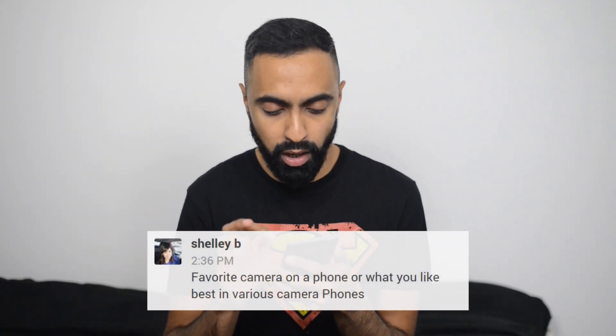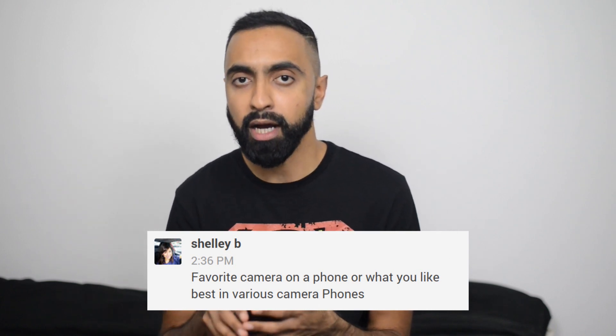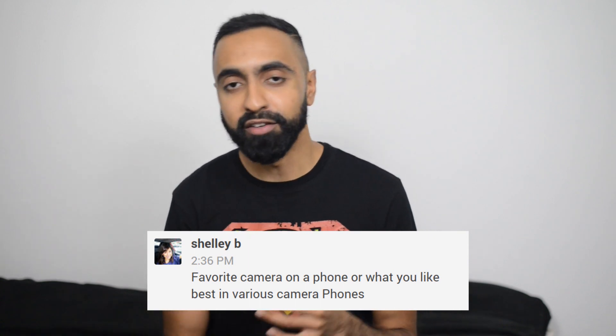The first question is something I get asked quite a lot on the channel: which smartphone has the best camera? We've got a specific question from Shelly B — favorite camera on a phone or what you like best in various camera phones? Firstly, in terms of what is the best camera smartphone out there, that really comes down to your personal preference. I do lots of side-by-side comparisons to help you make a decision because everybody's personal preference is slightly different. My personal favorites right now, towards the end of 2014, are the iPhone 6 Plus and the Samsung Galaxy Note 4.